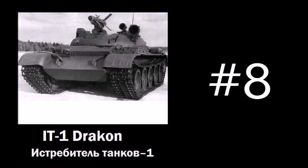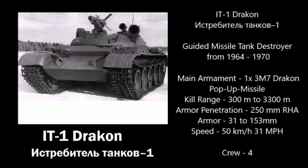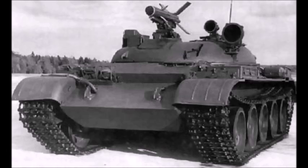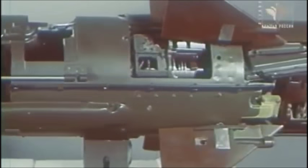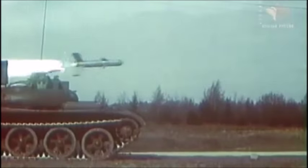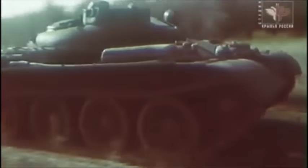Number 8: the IT-1 Drakon. The IT-1 Drakon was an experimental guided missile tank destroyer from 1964. Its main armament was one 3M7 Drakon pop-up anti-tank guided missile. This missile had a maximum range of 300 to 3,300 meters. The armor penetration of the 3M7 Drakon missile was 250 millimeters. The Drakon's speed was 50 kilometers per hour, or 31 miles per hour.